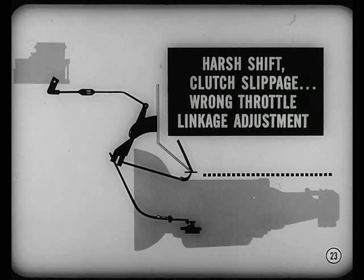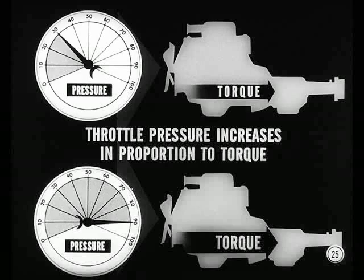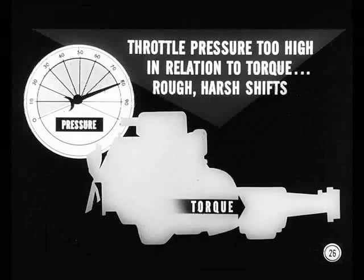Many cases of harsh shifting and clutch slippage during acceleration can be traced to a wrong throttle linkage adjustment. When the linkage is adjusted properly, the condition is often corrected. The amount of engine torque transmitted through the torque converter and into the transmission is directly related to throttle opening. The throttle linkage acts on the throttle valve so that throttle pressure increases in proportion to engine torque. That's why shift timing and quality are affected by throttle opening. If throttle pressure gets too high in relation to engine torque, there'll be rough, harsh shifts.